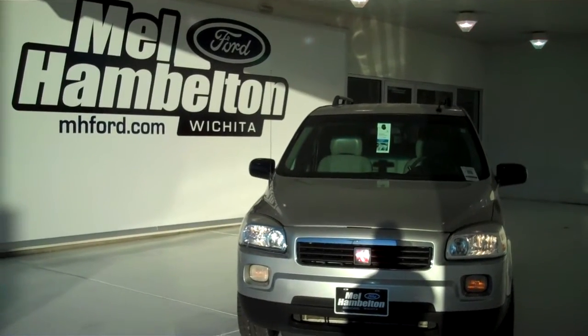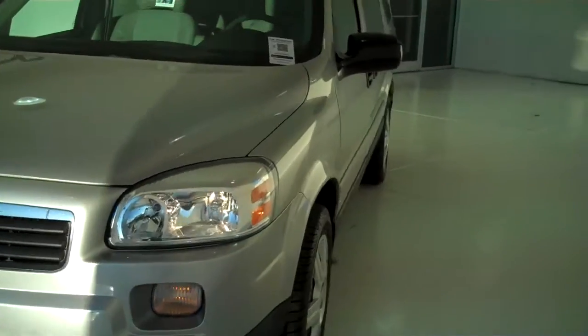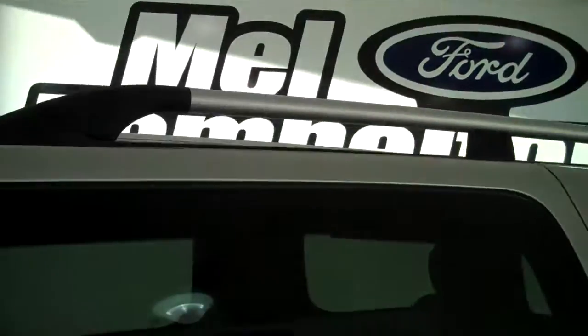11-11-11C. Here we have a 2007 Saturn Relay, silver in color. It does have new tires, power sliding rear doors, and a roof rack.